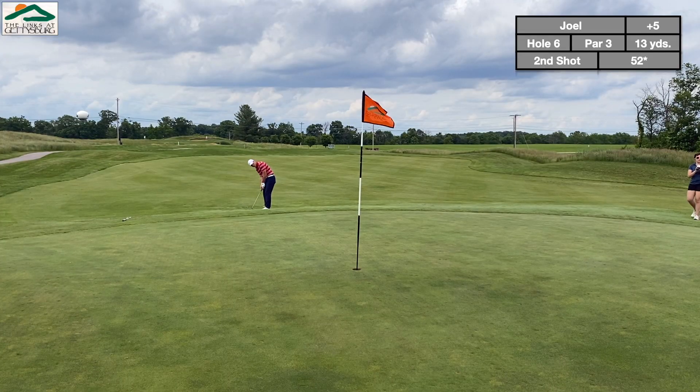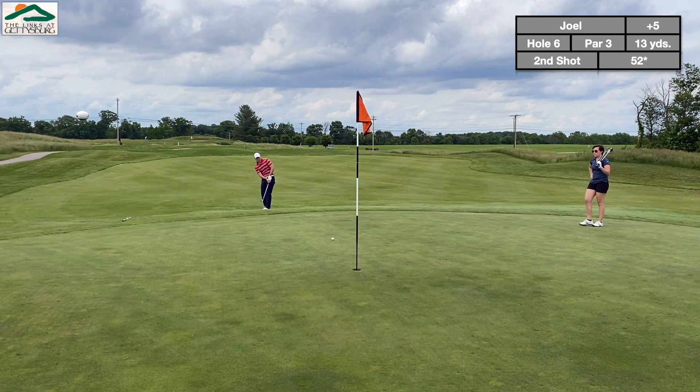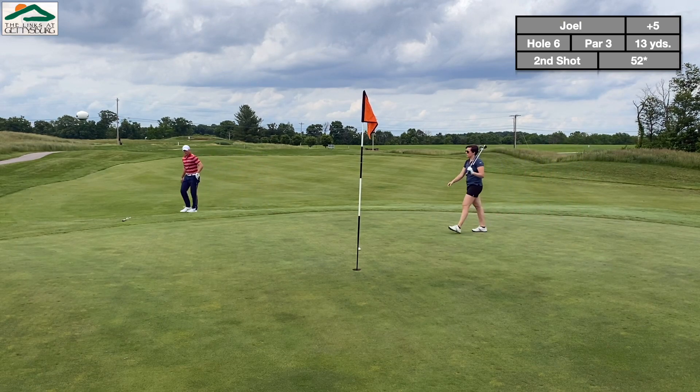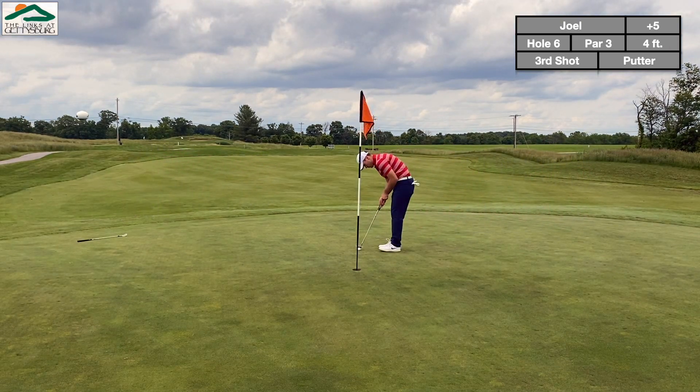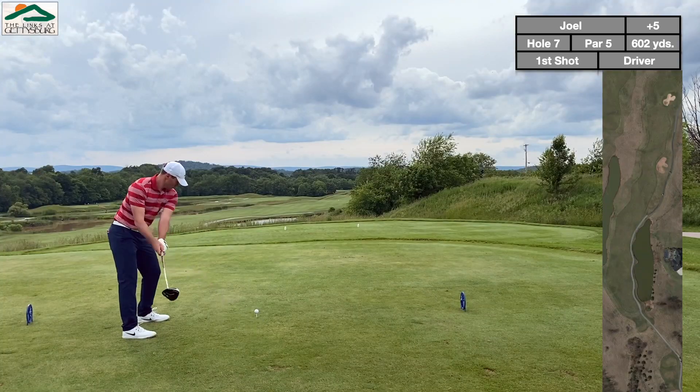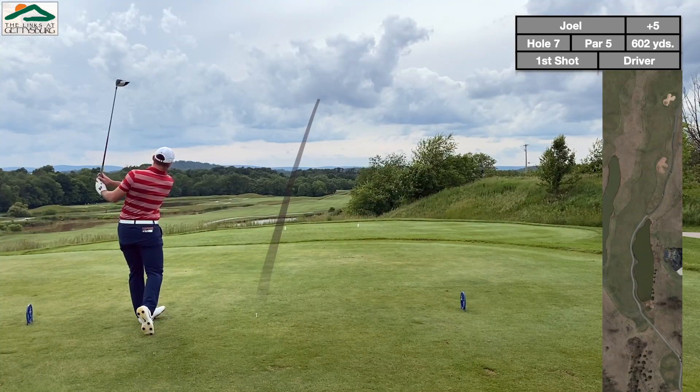Par 3, relatively short — I had a 7-iron into it, but probably could have used a little more. Going to stay short on this green. A lot of the danger seems to be in the back on this course, so keeping the ball on the front of the green and taking maybe a little less club to chip it up and down was probably a good play.